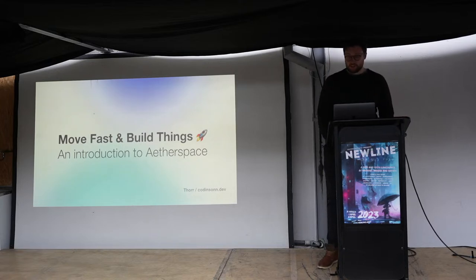Hi everyone, my name is Thor, also known as Codensen. You can find me on the web at codensen.dev — that's not a spelling mistake, there are two R's in my name and two N's in the nickname.